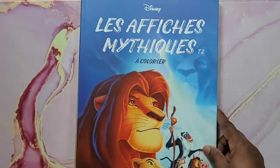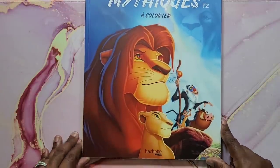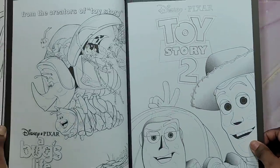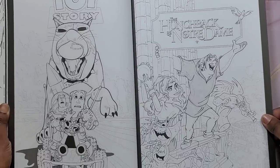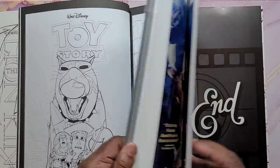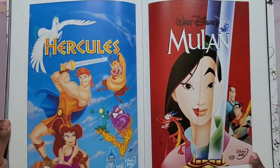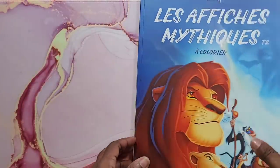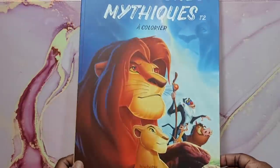Next is Les Affiches Mystiques — I think it's a Hachette Heroes book. When I saw it I had to have it: it's a book of Disney movie posters to color, with several different posters inside. At the end of the book they have the actual posters in color so you can get inspiration and go back and color the images. It's in French, but it's still Disney. I love this book. I haven't colored it — I'm kind of scared to because it's so beautiful. That's Les Affiches Mystiques by Hachette Heroes.